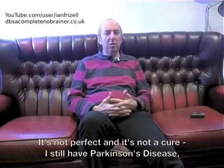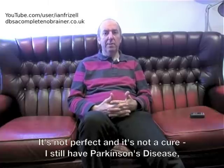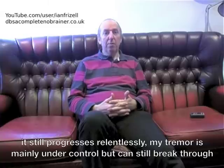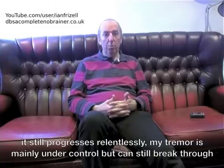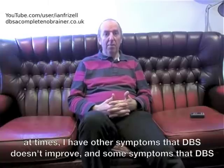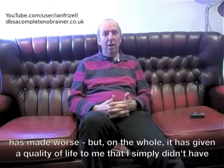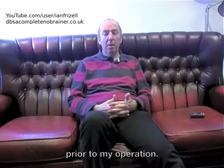It's not perfect and it's not a cure. I still have Parkinson's disease and it still progresses relentlessly. My tremor is mainly under control but can still break through at times. I have other symptoms that DBS doesn't improve, and some symptoms that DBS has made worse. But on the whole, it has given a quality of life to me that I simply didn't have prior to my operation.